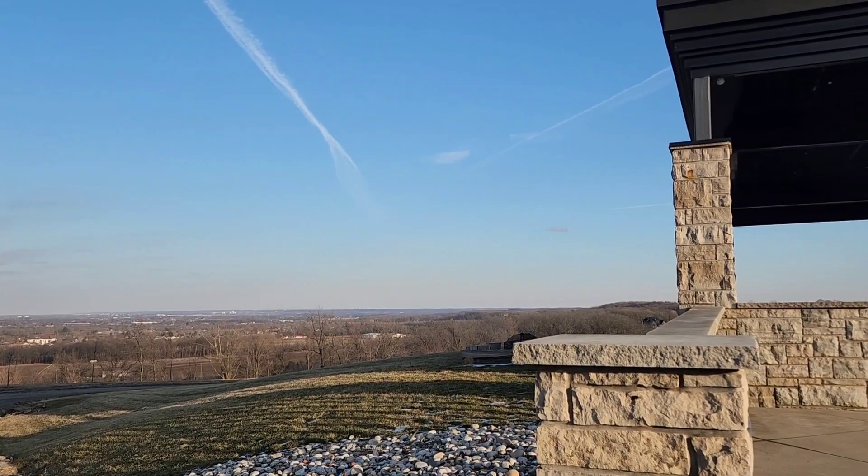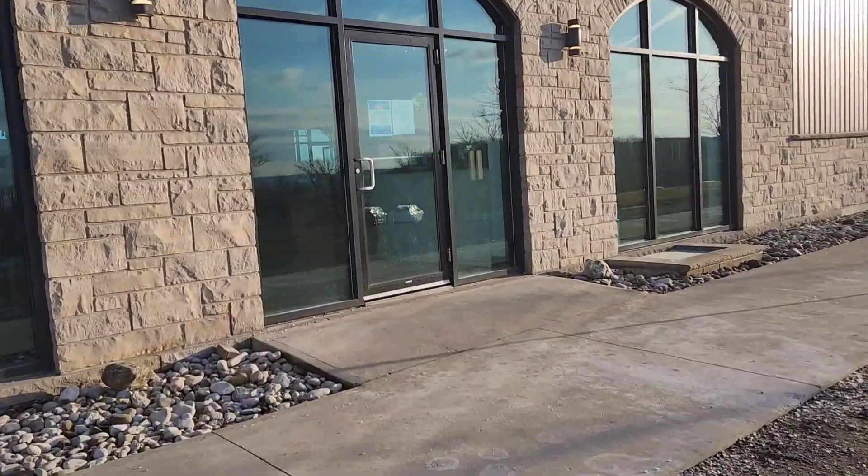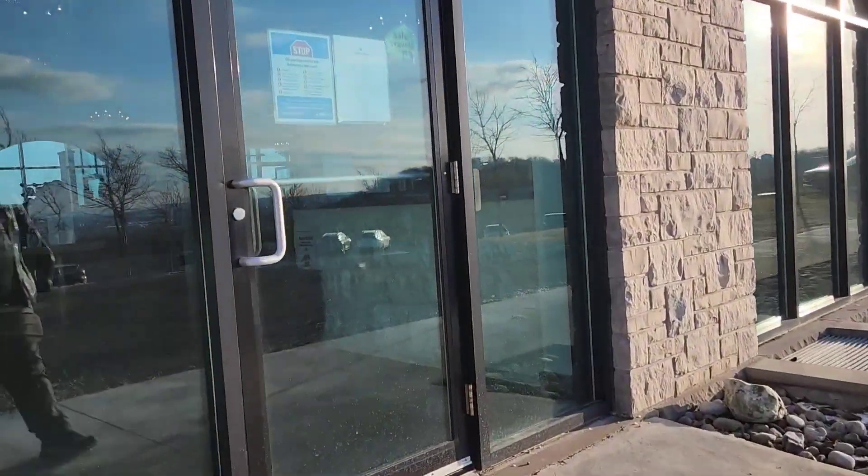Wow, what a spectacular view! I could stay here all day, but it is very cold outside so we'd better go inside and check out the wine selections.